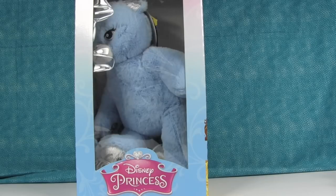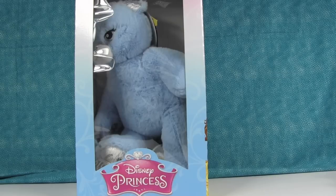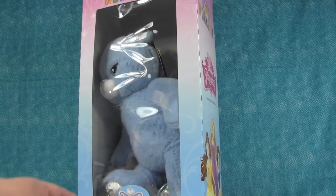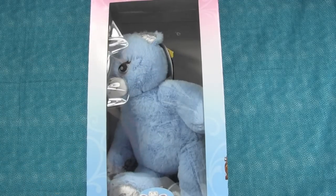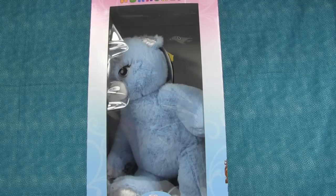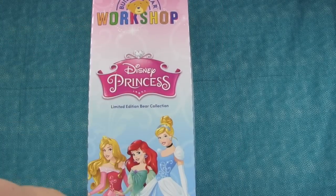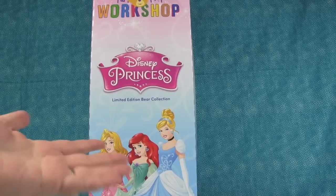You'll see our other bear in our other videos coming up soon. This is the first one in the Disney princess collection — it's the Cinderella bear. They're coming out with more soon. We don't know exactly when, but we've heard rumors from Build-A-Bear employees that the next bear is going to be Ariel. If you turn the box, you can see Cinderella, Ariel, and Aurora on it.